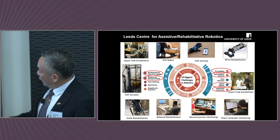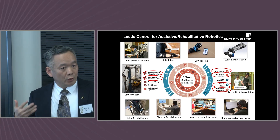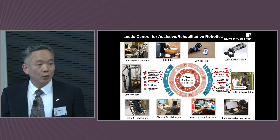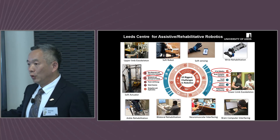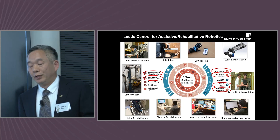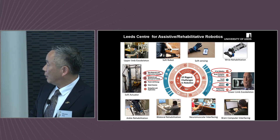One of the other challenges is the brain-computer interface. We have looked into the development of new brain-computer interfaces so that we can use brain signals to interact with robots to facilitate rehabilitation.